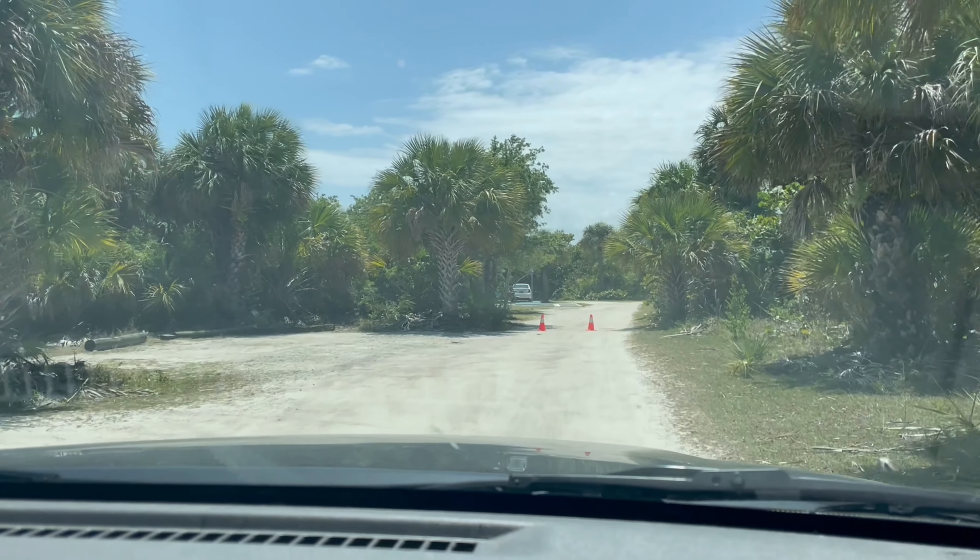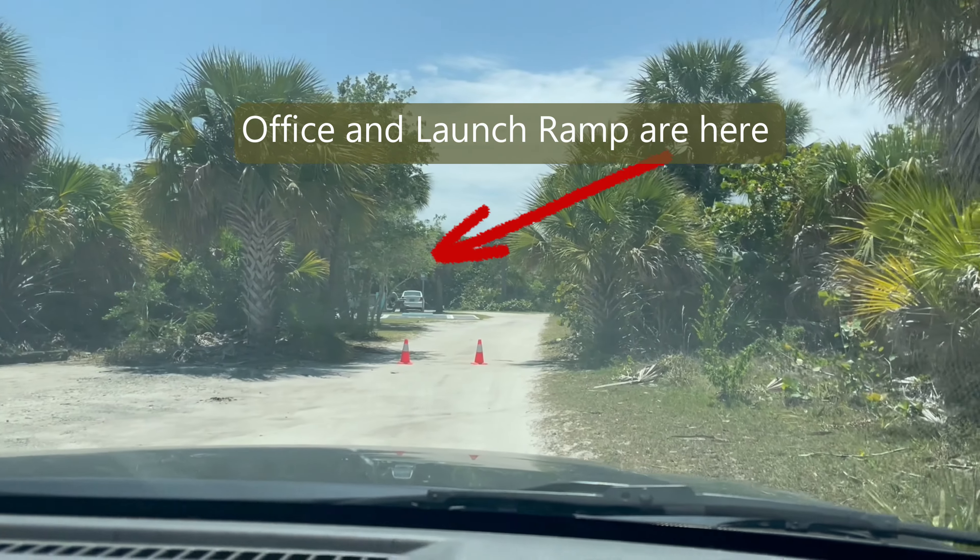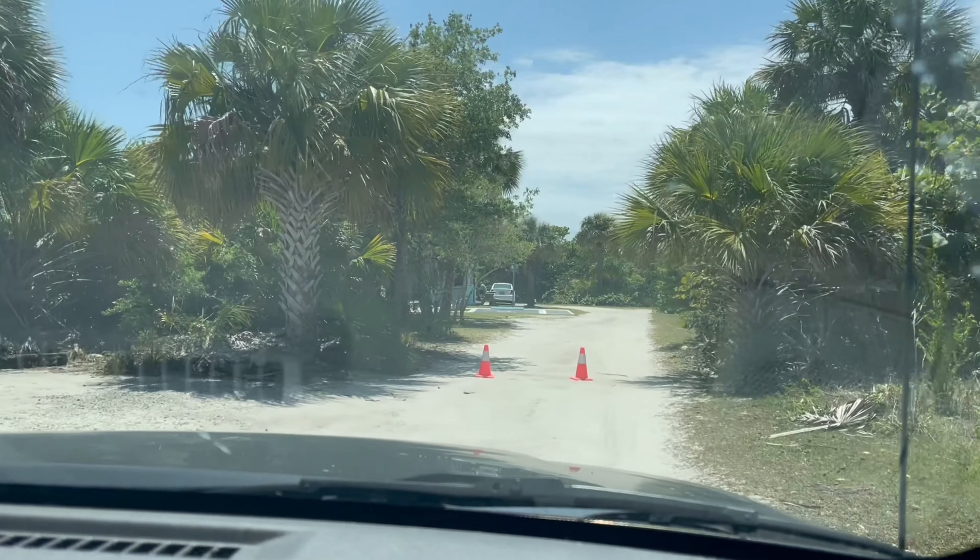He said it was open but they've got cones across the road, so right up there looks like the boat launch.